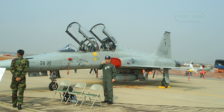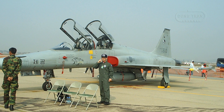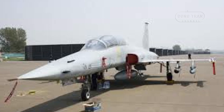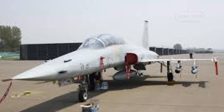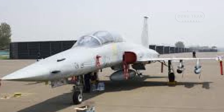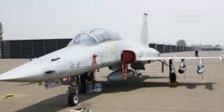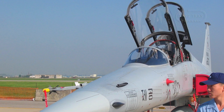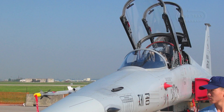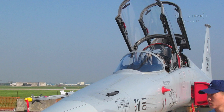The KF-5F, like its predecessor, is equipped with a 20mm M39A2 cannon and can carry a range of air-to-ground and air-to-air weapons. In air-to-air combat, it employs AIM-9P-3 Sidewinder missiles, with the AIM-9P-4 variant featuring a more advanced seeker capable of limited omnidirectional engagement.